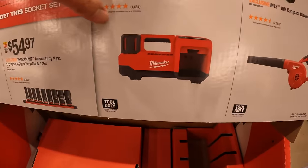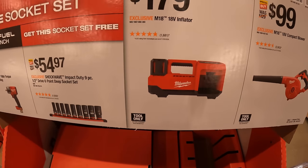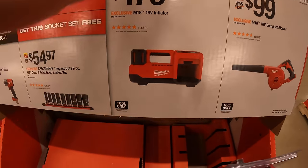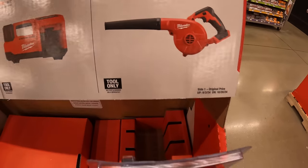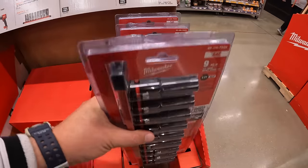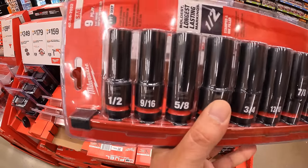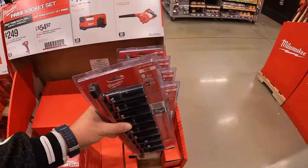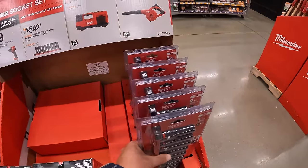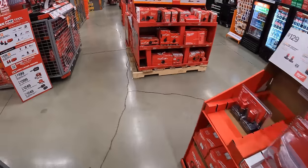$179 for their 18-volt inflator — this is a new tool. $99 for their compact blower. And here are the sockets — big set, I like this.